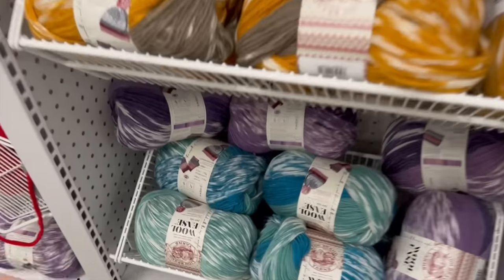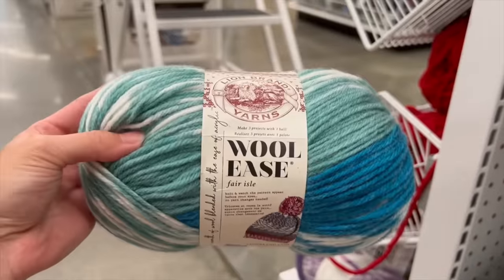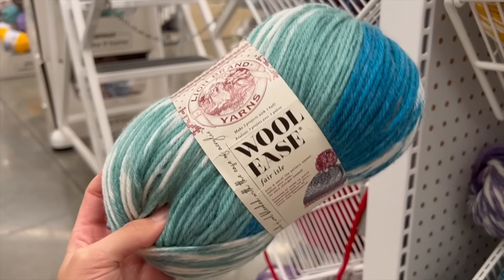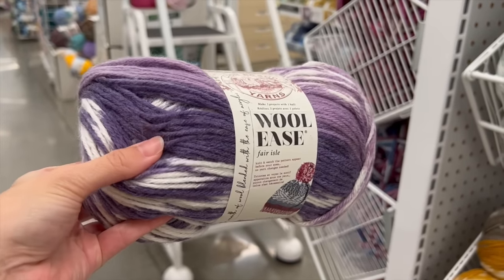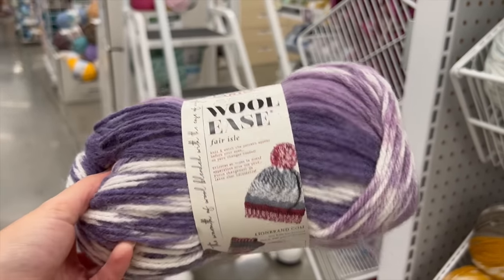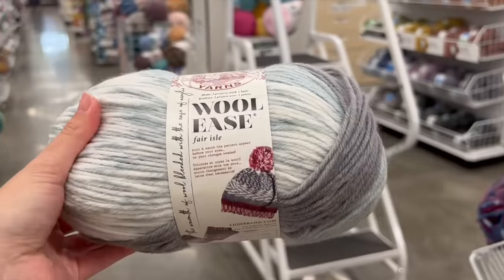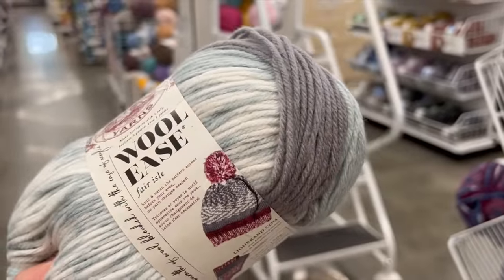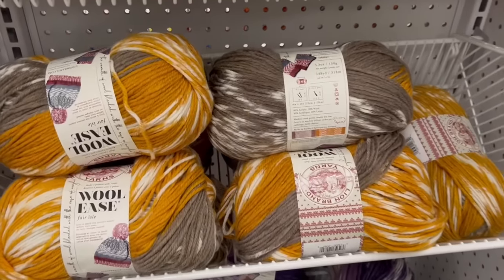I almost forgot there was a whole other section of the Wool Ease Fair Isle — I wanted to include this to show some more color options. These are a little better than the ones I showed earlier, but I'm still not super impressed. I'd love to see other colorways and see how creative they can get, but it is a really nice feeling fiber. And here we are towards the end of this yarn shopping video — I hope you guys enjoyed it. I'll have a ton more of these types of videos coming out towards the end of fall and winter. Thank you for watching, stay safe, I love you, bye!